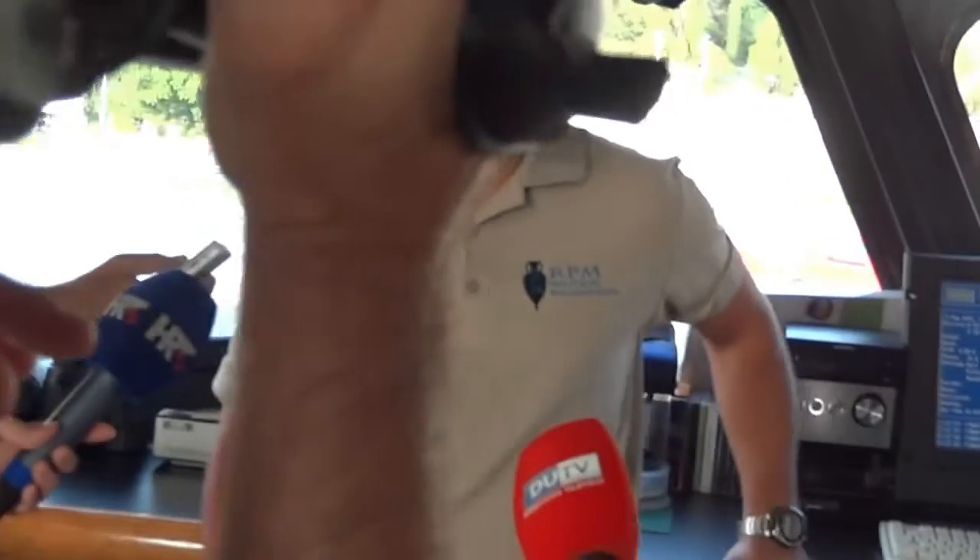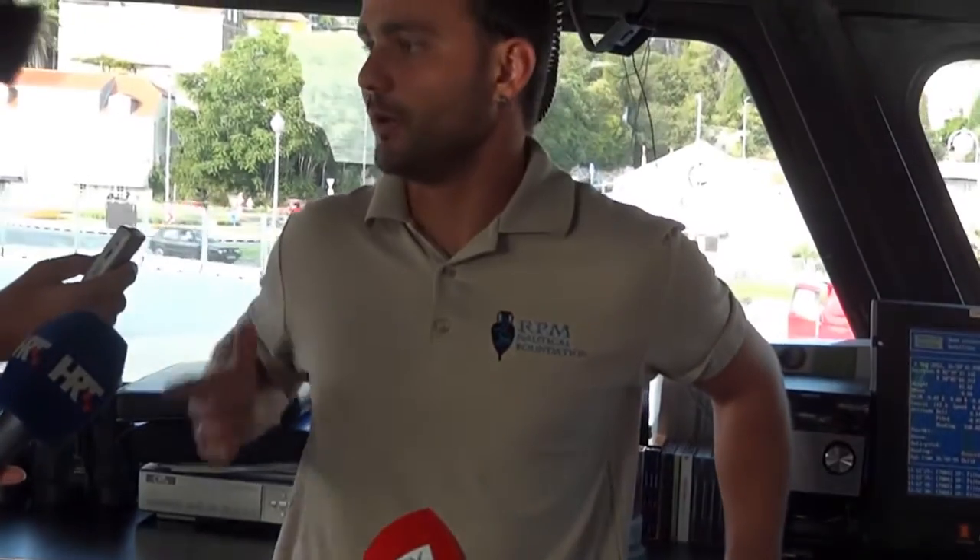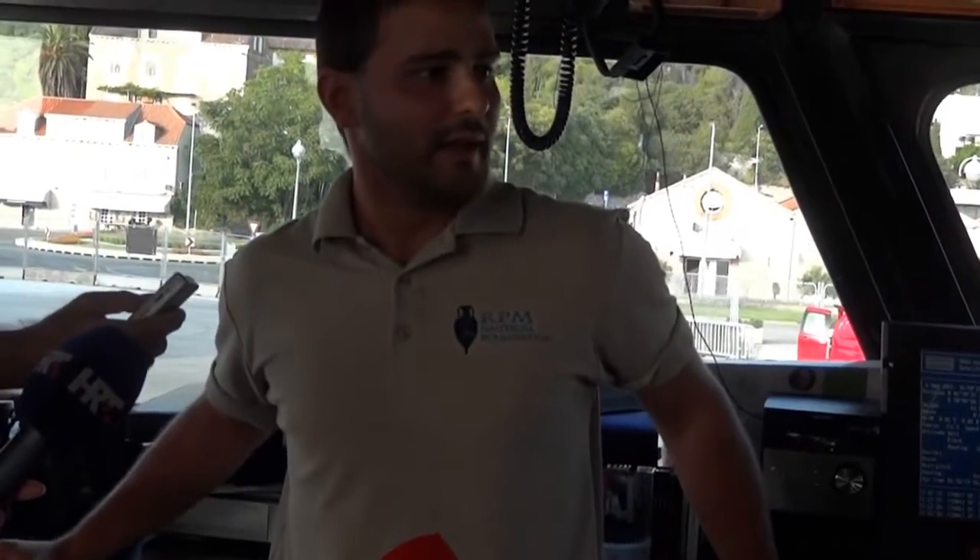Welcome on board Hercules. My name is Edwin Vella, I'm the captain of Hercules. As you can see, this is the bridge. Apart from the normal operations of the ship, like main engines and all that, what Hercules has different from other ships is the DP system, and several other equipment that goes with it.